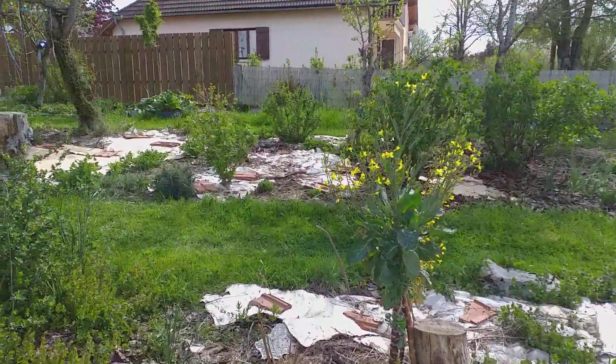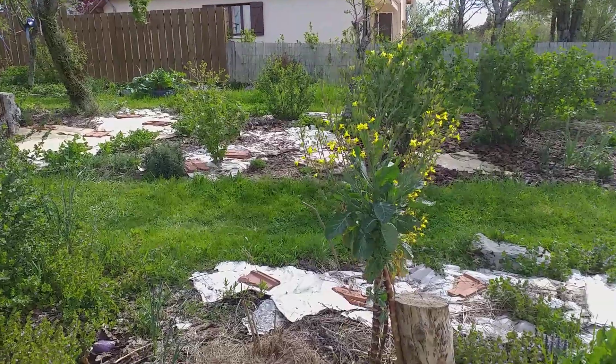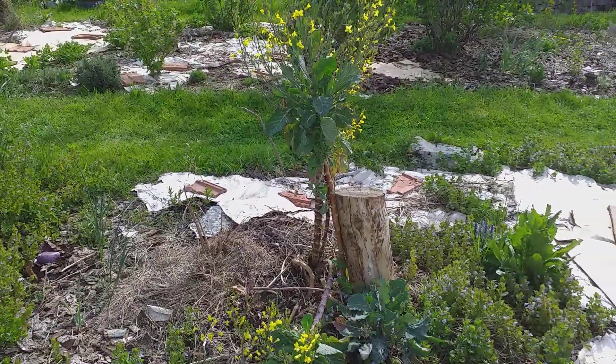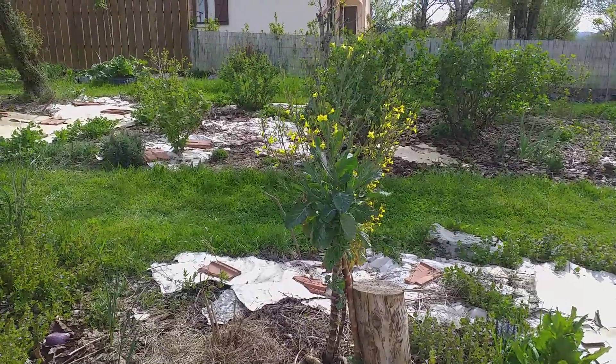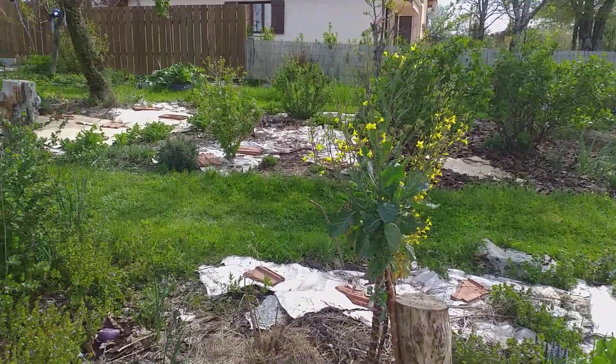Isn't this pretty? This large turnip is going to flower this year. And it looks gorgeous. Still tastes good too.